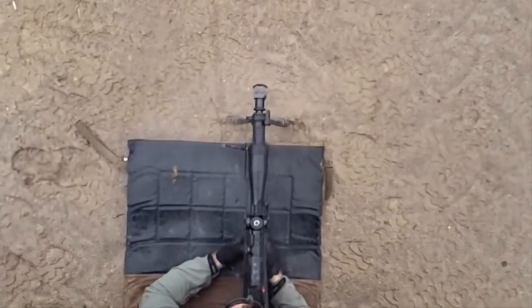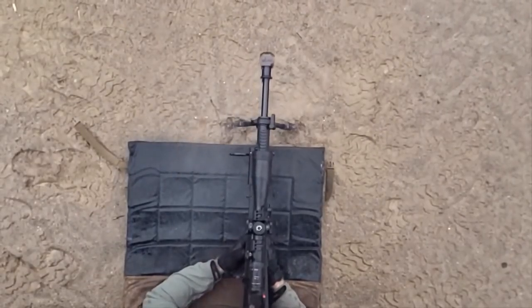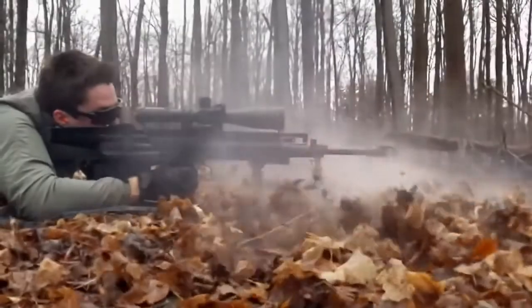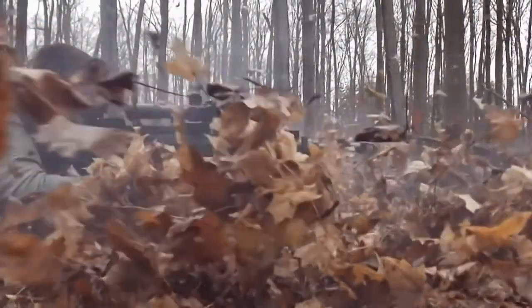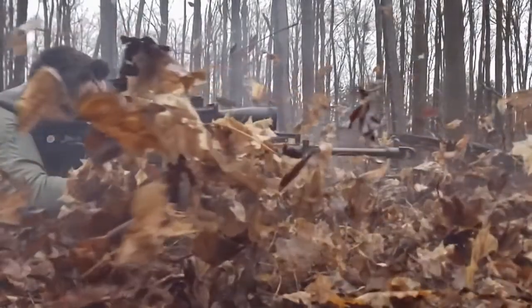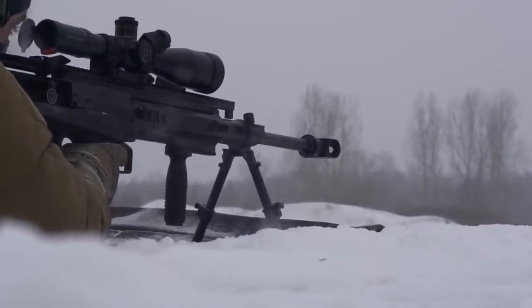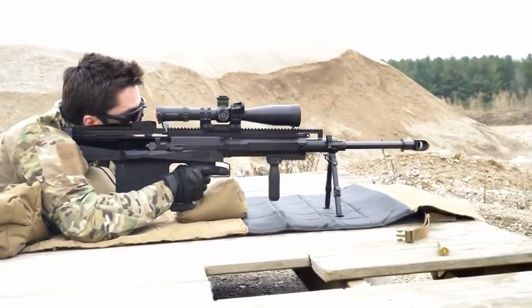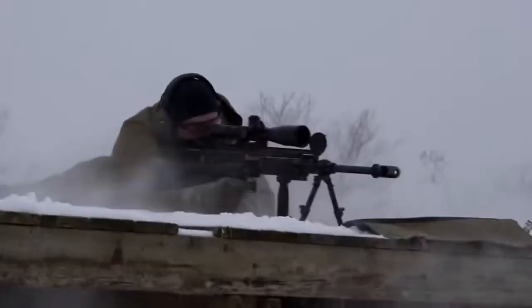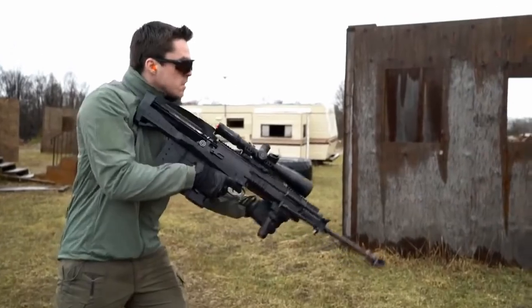The basic cartridge is 12.7x99mm, but the barrel can be modified to use 12.7x108mm. This rifle's compact size makes it perfect for eliminating targets with minimal armor. Most importantly, its maximum shooting range is 5,249 feet and it can pierce helicopter armor at a range of up to 1,968 feet.